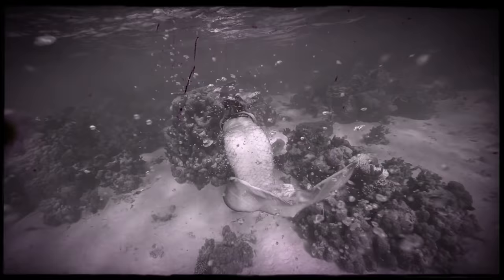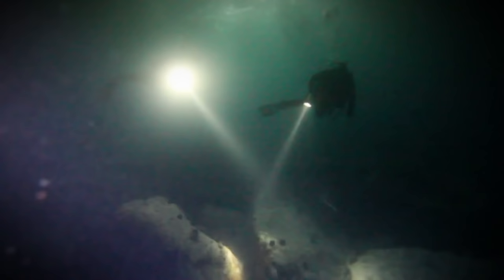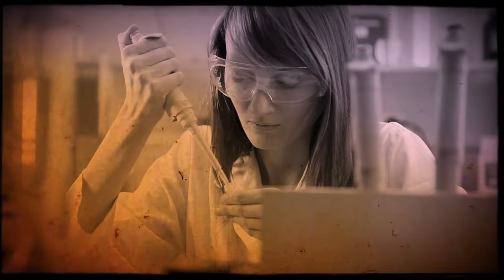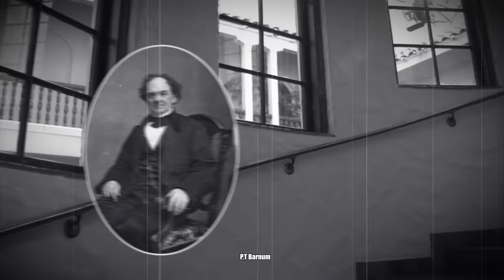Number 2: Fiji Mermaid. Mermaids are mythical creatures told about ever since people first set sail on the seas, but actual evidence of their existence has yet to be discovered. This didn't stop showmen in the 19th century from showcasing mermaid exhibits — but instead of being the real deal, they were creative works made by combining the remains of other animals. P.T. Barnum was one of the most well-known exhibitors of these so-called Fiji mermaids after opening his American Museum in New York City in 1842.